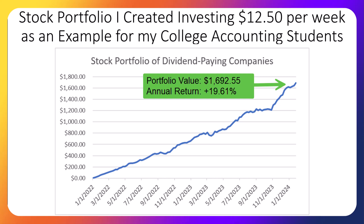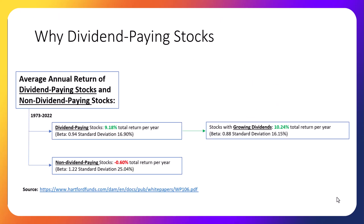So why do we only invest in dividend-paying stocks in this portfolio? The first reason is, according to a Hartford study, over the past 50 years dividend-paying stocks vastly outperformed non-dividend-paying stocks. The total return for dividend-paying stocks has been 9.18% per year, but for non-dividend-paying stocks the average return has been negative. The study is updated each year, so check out the source link at the bottom of the screen.